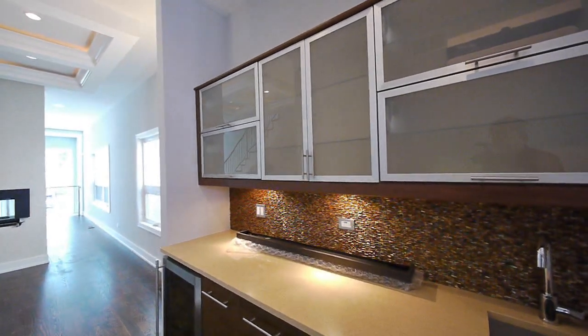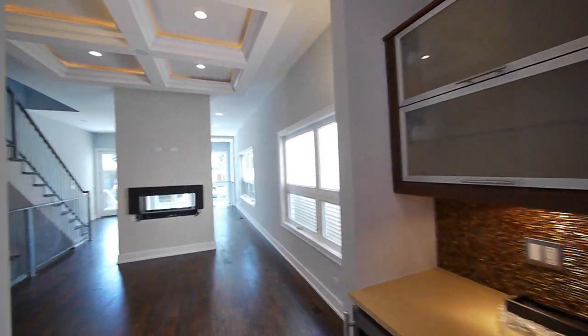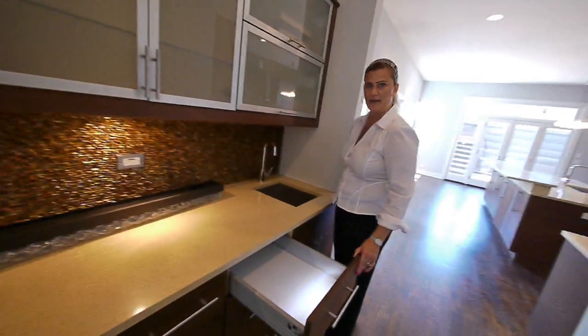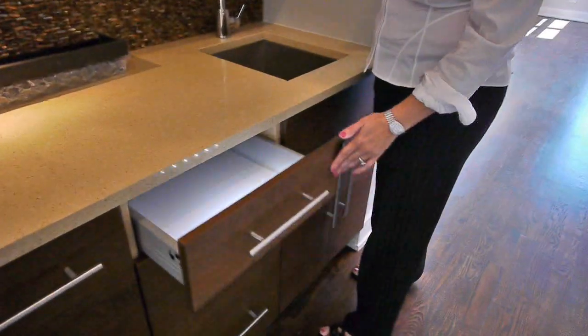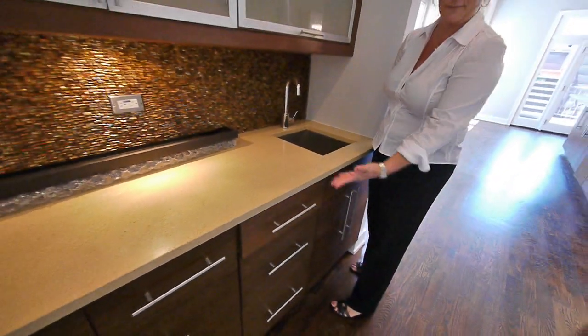Great use of space with a wine cooler, great European-style cabinets. You've got light-up drawers that open up — I don't know if you can catch that. When you open the drawers, they light. Sweet. Yeah, see, I'll do it again for you. Sweet, yeah, very nice. Self-closing, of course.